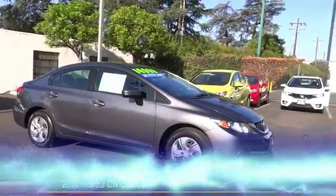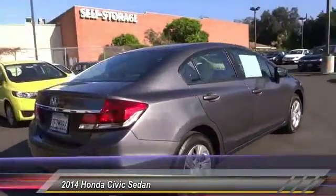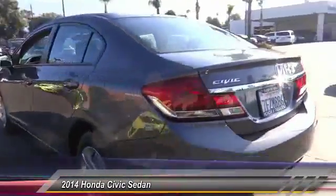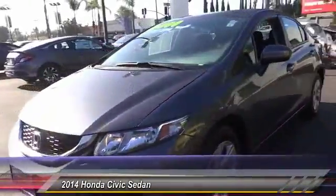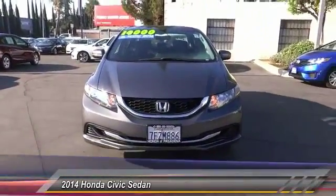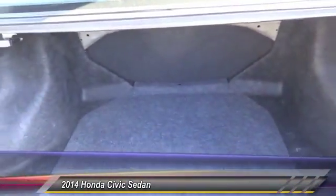The 2014 Honda Civic: practical, awesome gas mileage, and incredibly reliable. This vehicle has less than 40,000 miles. Here are some of this vehicle's great options: traction control, dual airbags, air conditioning, power steering, rear window defroster, power windows, CD player, electronic stability control, trip computer, and security system. This vehicle offers reliability and good looks at a great price.